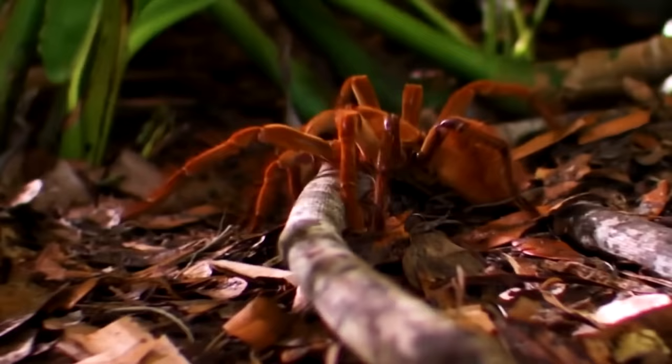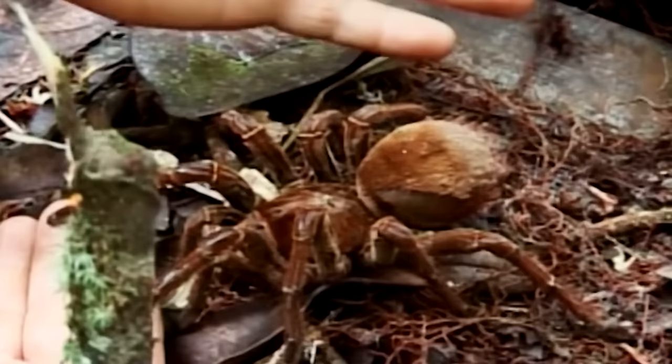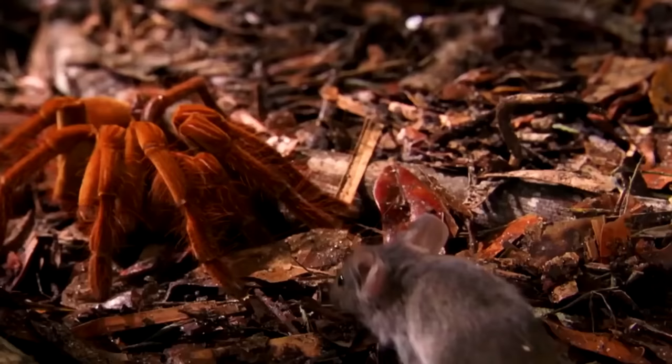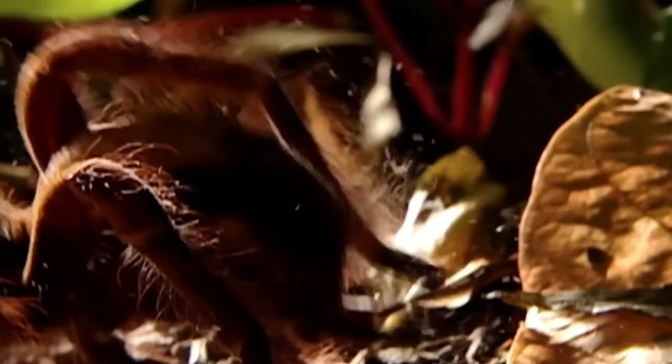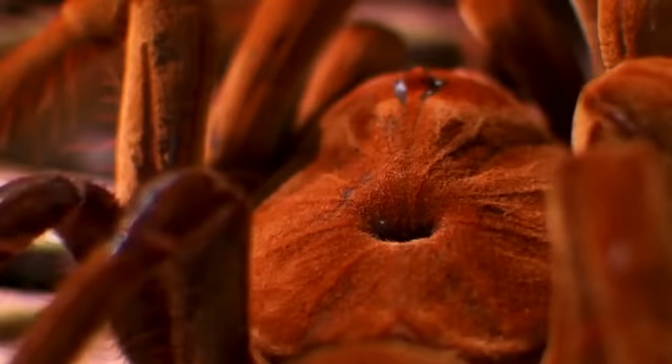These spiders bite and are able to deliver venom. The venom may not be lethal, but it can be compared to a wasp's sting, so it's still quite painful. What you really need to watch out for are their hairy abdomens and legs. For defense, they rub their hairs together to make a hissing noise, able to be heard from a few meters away. When under threat, they often rear up on their hind legs and show their fangs, or fire their barbed hairs at attackers, which can lodge into skin or eyes, causing irritation for days.